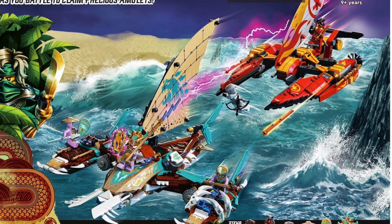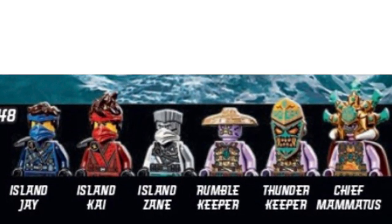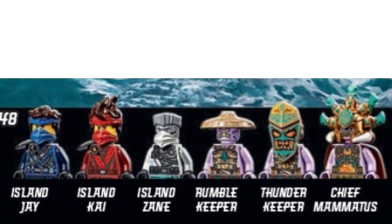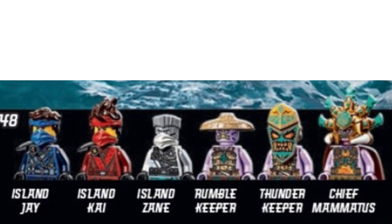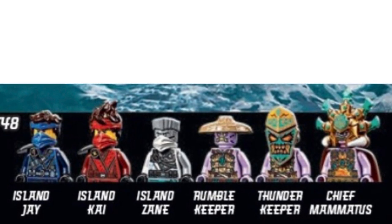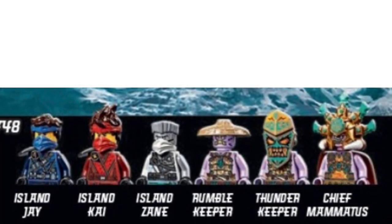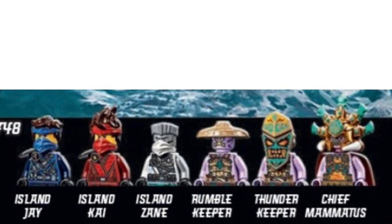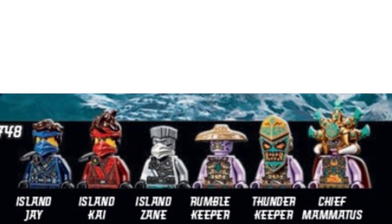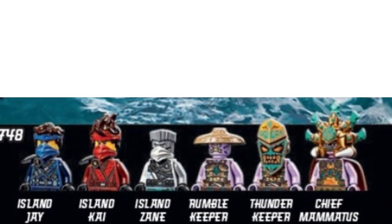I can't tell - is this a Lloyd or a Nia season? It's definitely Lloyd because Nia's in one set, so she better have season 15. Looking at the minifigures - island Jay, Kai, and Zane - the hairpieces for Jay and Kai look really awesome. I love the headbands. Zane looks really awesome; I hope it's a new face print. Then you get one rumble keeper and a thunder keeper with the tiki mask, and then Chief Mamatus again. I'm really hoping they all look different rather than the same mold situation. It's good that they give you an option to get the main villain in two sets.